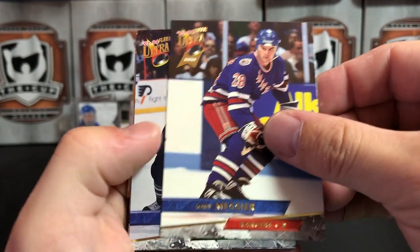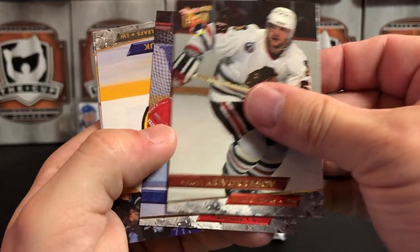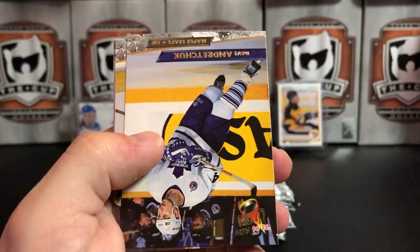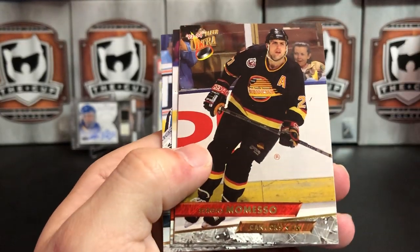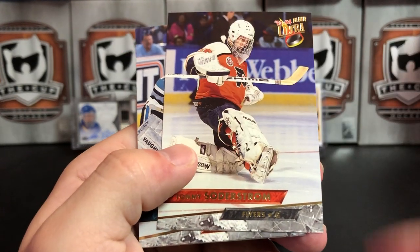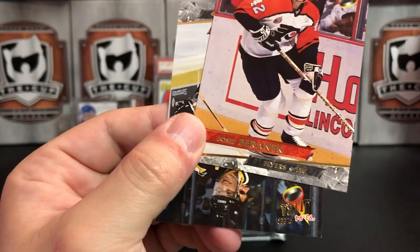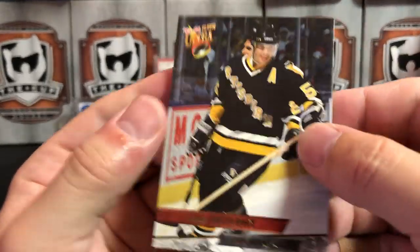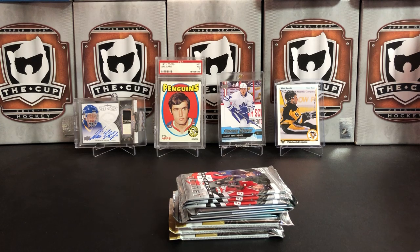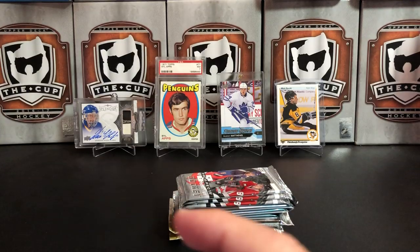Final pack of 93-94 Ultra: we've got Joby Messier again, Terry Yake again, Sergei Krivokrasov again, Sean Burke again, Tom Beaupre again — and then we switch it up with Dave Andreychuk, Sergio Momesso, Doug Wilson stuck to him, Tommy Soderstrom, Arturs Irbe, Joseph Beranek, and Hall of Famer Larry Murphy — who was on the Pens. Kind of a weird pack — the first five cards were exactly the same as the pack before it. Very rude.